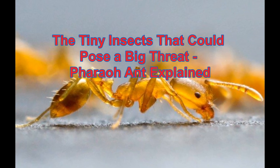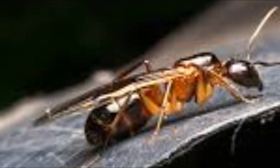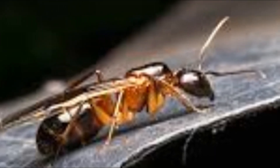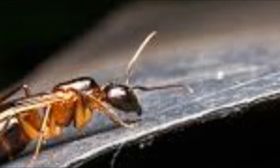The tiny insects that could pose a big threat — pharaoh ants explained. Welcome back to my channel, where we explore the world's most fascinating creatures. Have you ever heard of pharaoh ants? These tiny insects have a big impact on the world around us. In this video, we'll be diving deep into the world of pharaoh ants and discover some astonishing facts about them.